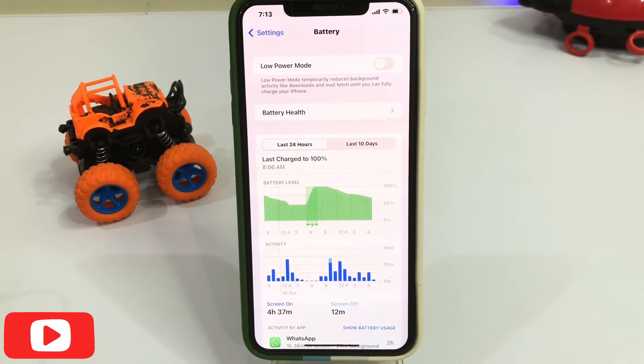So friends, after watching this video, I hope you understand about the iOS 15.5 beta 1 battery review. Hope this video is helpful for you. If so, please don't forget to share and subscribe to my YouTube channel and press the bell icon for upcoming video notifications. Thanks for watching.